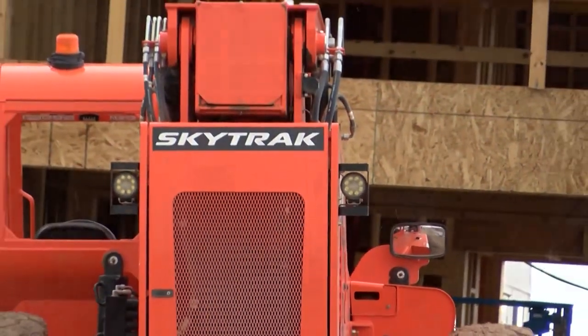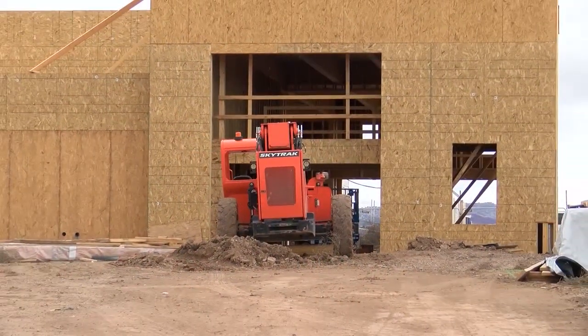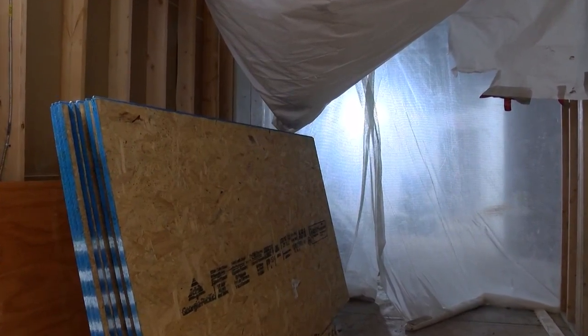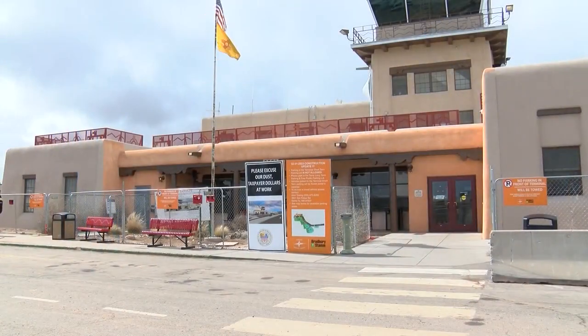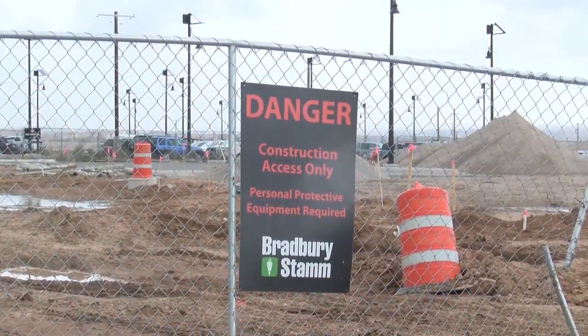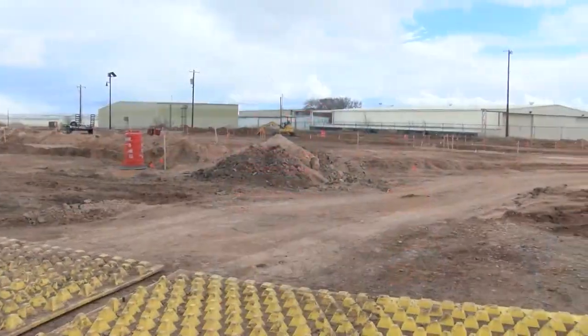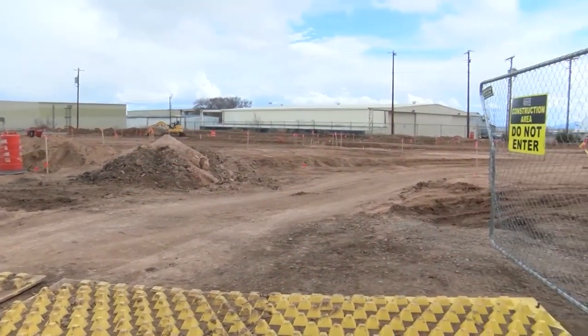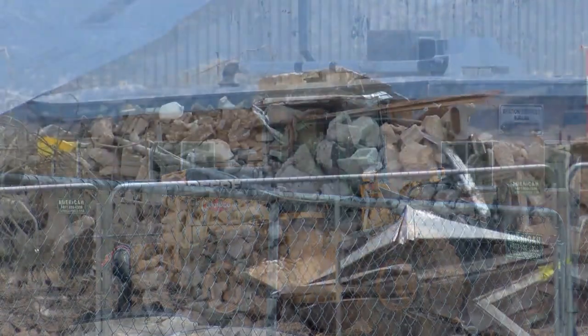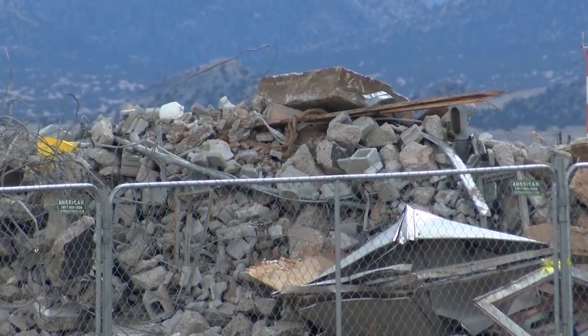The project's second phase will expand the terminal, adding up to five gates and more seating. Though Harris acknowledges the construction can be inconvenient, he says it won't affect their services. I just like to tell people to understand that we're under construction so things aren't ideal right now, but we're working to make it better and we're hoping that we don't have any more delays and we can continue operating properly.